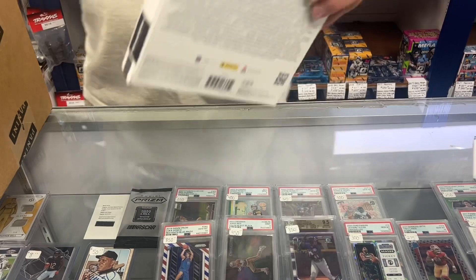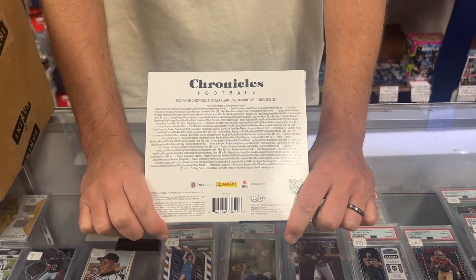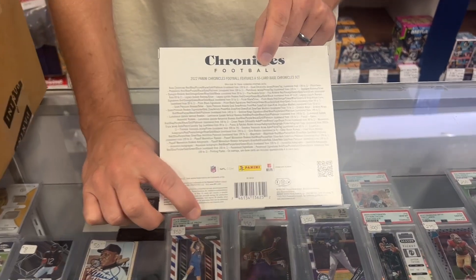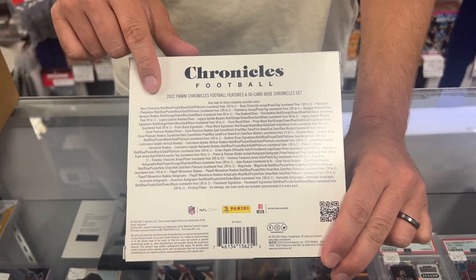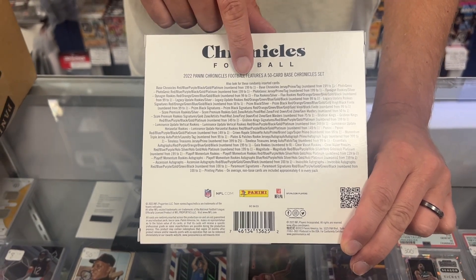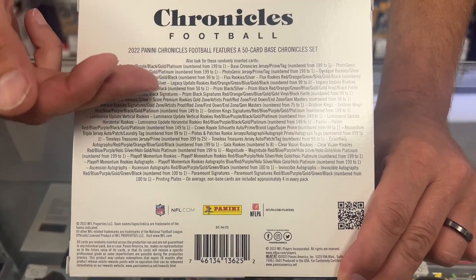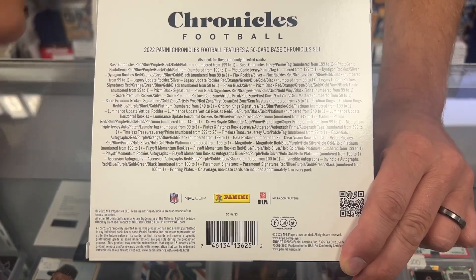Tons of rookies in this product, so it's always popular. Lots of things you can send to PSA. This is only a 50-card base set, so it's top rookies out of the class, which is nice. You can also get the base Chronicles in red, blue, purple, black, gold, and platinum. Those are going to be numbered to 199 all the way down to one. So you can see all the different inserts and stuff you can get.